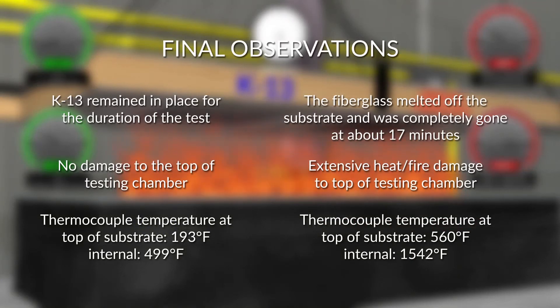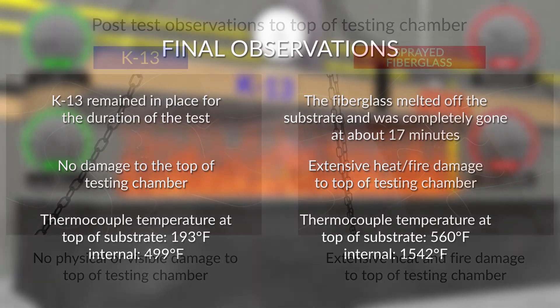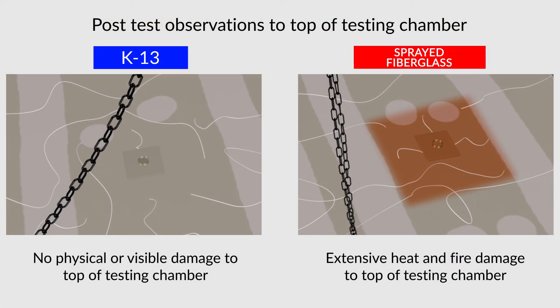Final observation: K-13 remained in place for the duration of the test with no damage to the top of the testing chamber. Thermocouple temperature at top of substrate: 193°F; internal: 499°F. The fiberglass melted off the substrate and was completely gone at 17 minutes, resulting in extensive heat and fire damage to the top of the testing chamber. Thermocouple temperature at top of substrate: 560°F; internal: 1,542°F. Post-test observation confirmed no physical or visible damage to the K-13 side, and extensive heat and fire damage to the sprayed fiberglass side.